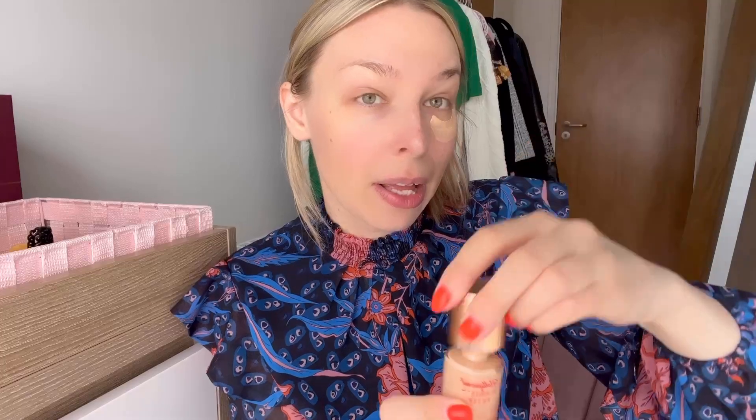So the next step — I will go for Flawless Filter by Charlotte Tilbury. I will apply it wherever I need: a little bit here, a little bit here, and here, and here.